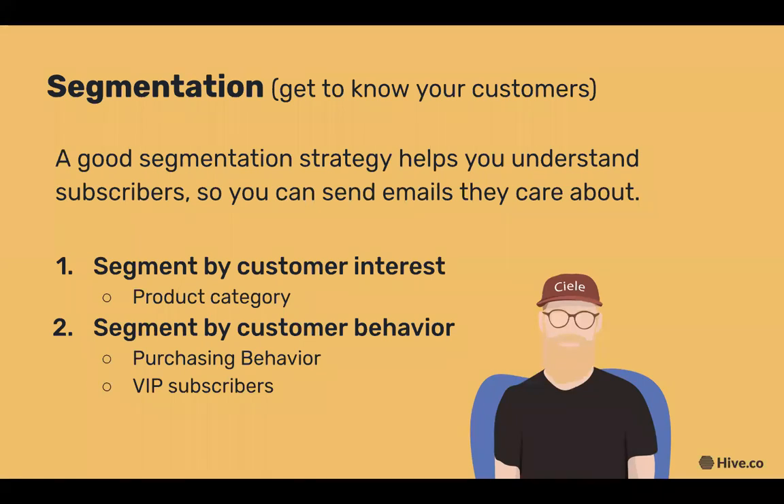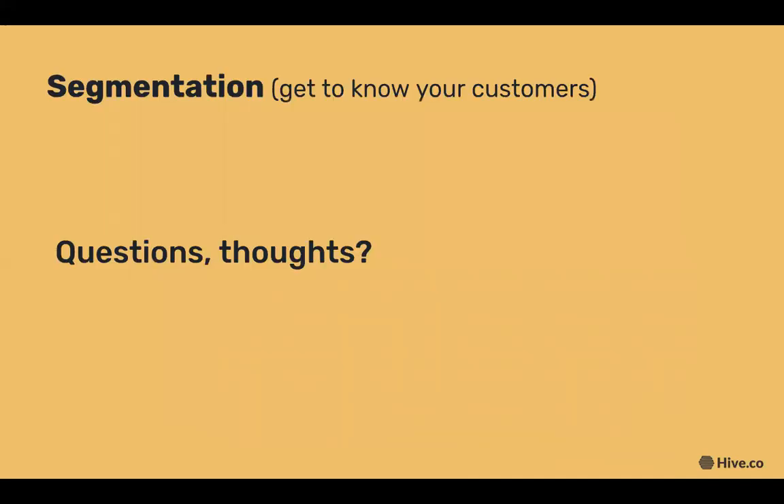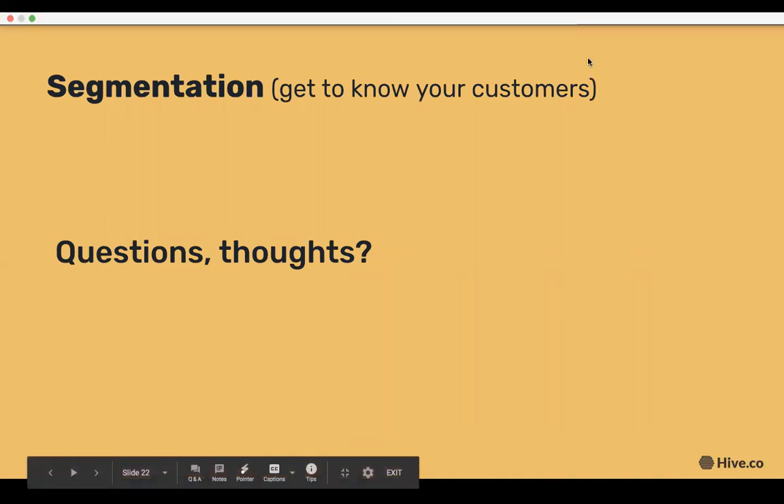We're also going to talk about segmenting by customer behavior, focusing on purchasing behavior, email engagement, and VIP subscribers. Segmenting your customers by purchasing allows you to suggest products they might like based on what they've bought in the past. In Hive, we already segment your VIP subscribers for you — called your 'high value Shopify customers' — which by default is your top 5% of spenders, so you can easily offer reward programs or discounts to increase their lifetime value and create a positive net promoter effect.